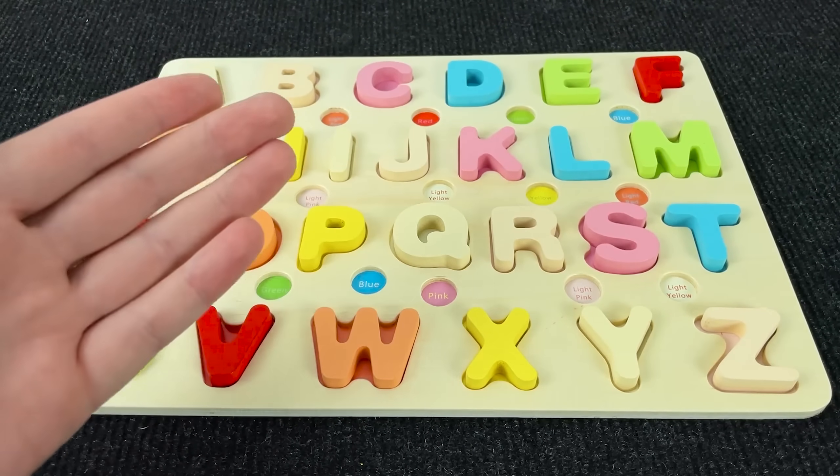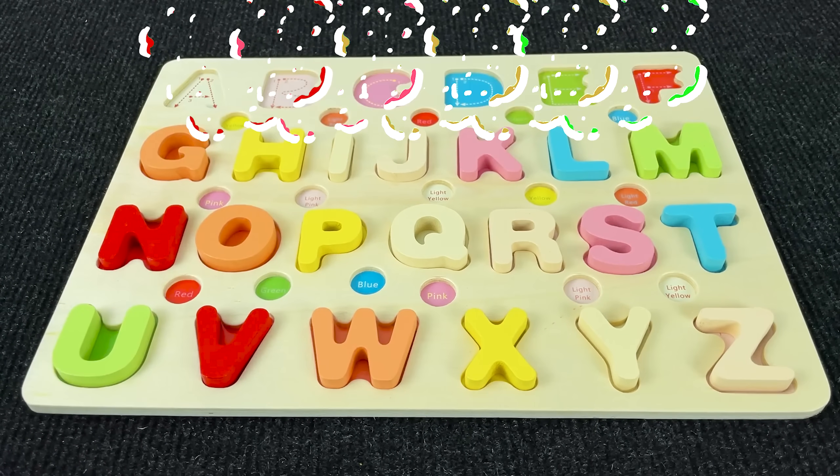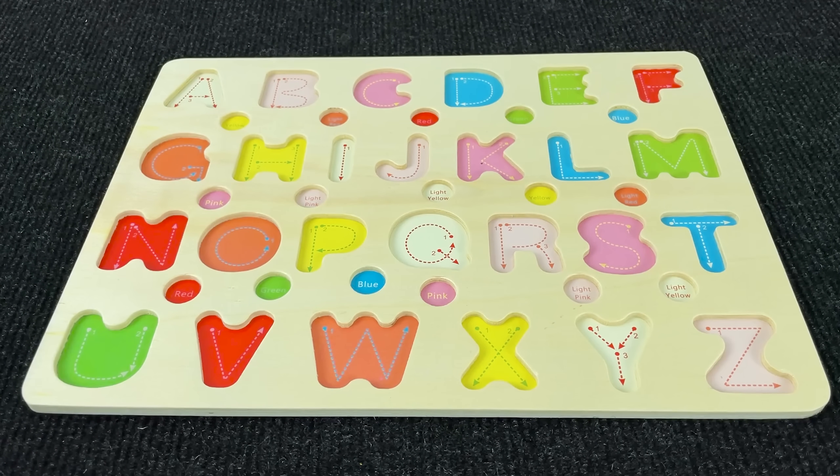Hello, little geniuses! Today we have such a board with alphabet! Oh no! Where have all my letters gone? Can you help me find them?